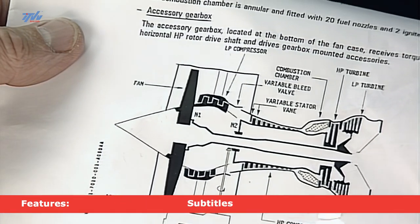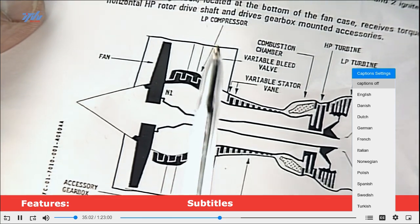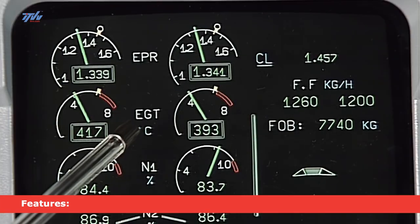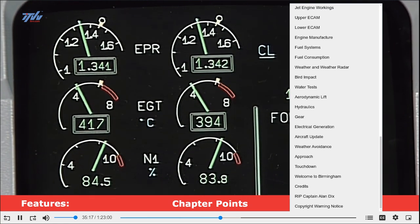This is a typical modern high bypass engine with a big front fan, much smaller compressor section. This is picked off in the jet pipe, measured in degrees centigrade.